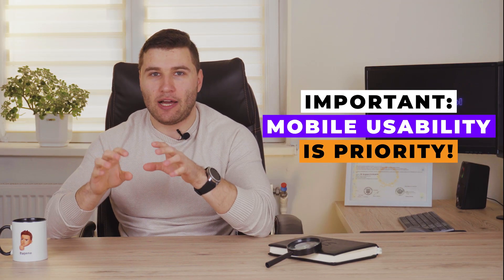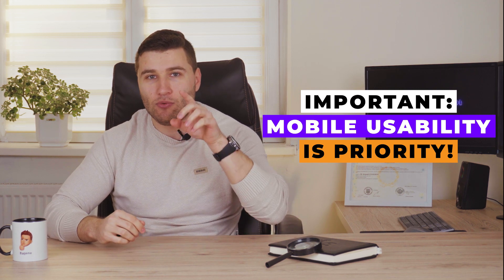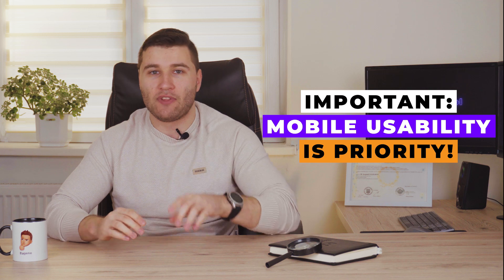Please pay attention that mobile usability and mobile indexing is a priority now. Google has a mobile-first indexing principle, which means you need to fix your mobile version first and only then fix all issues on your PC version.